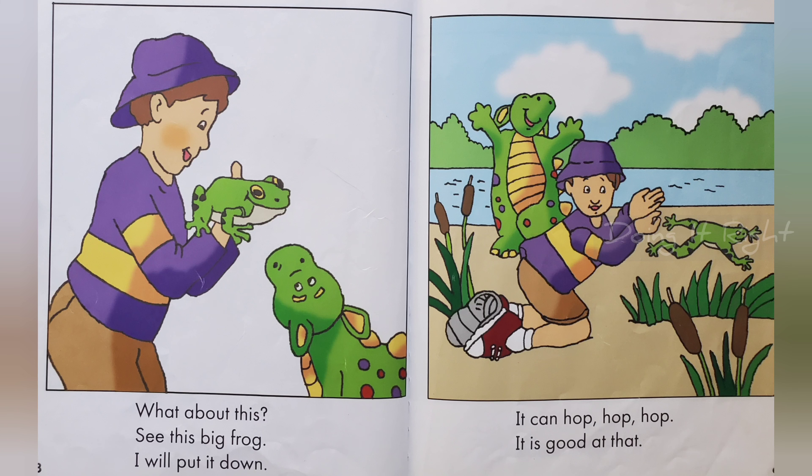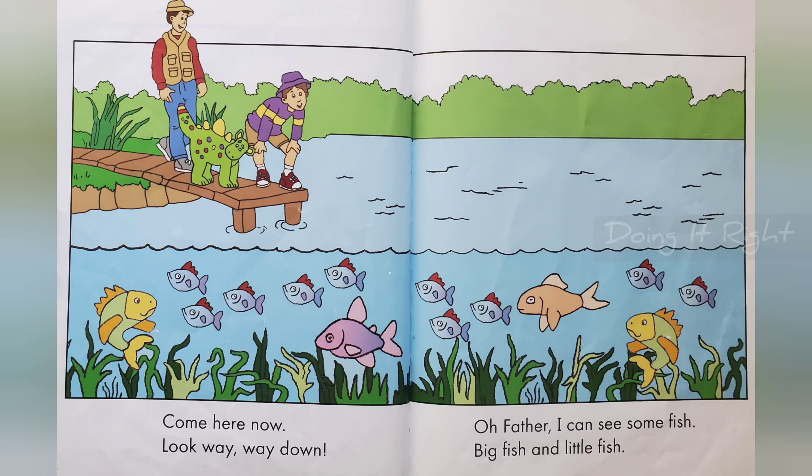It is good at that. Come here now. You look way, way down. Oh father, I can see some fish. Big fish and little fish.